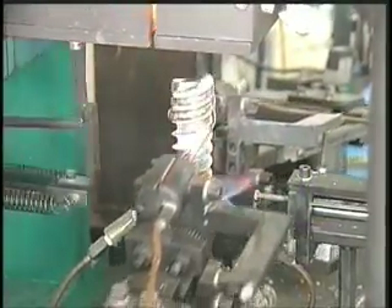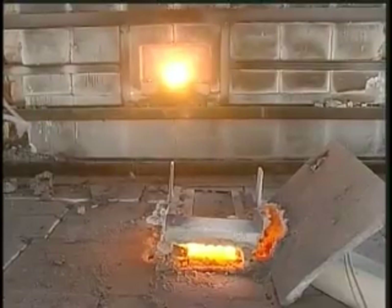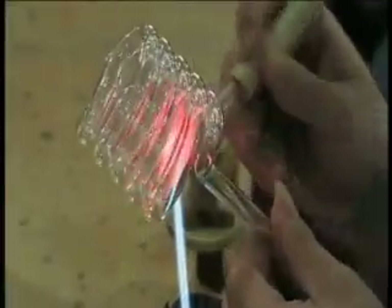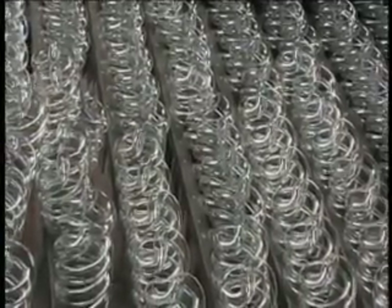Keeping in line with TCP's commitment to sustainability, bent glass that does not meet specifications is sent back to the furnace to be melted and recycled into the CFL manufacturing process. Once the CFL passes this stage, the legs, which connect the glass to the base of the lamp, are then created. The bent glass tube is now ready for the coating stage.